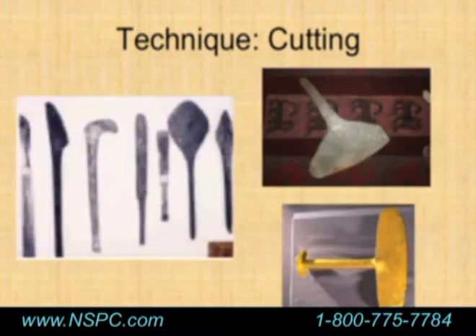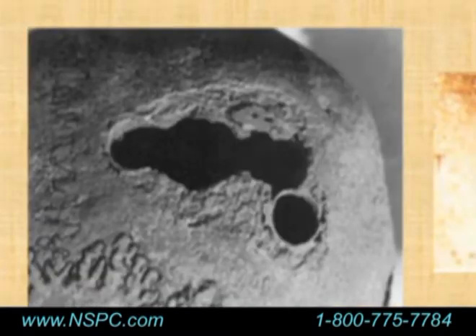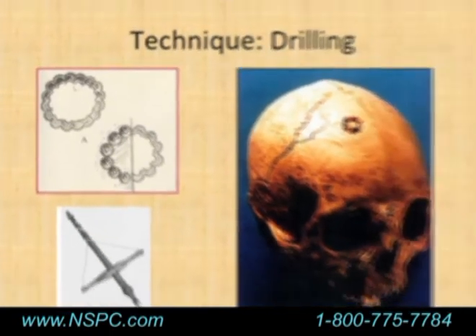The drilling technique was relatively uncommon in the ancient world and was really only seen in Mesoamerica and Mexico. Two very circular holes of exactly the same size suggest a tubular drill was used to drill the holes and then break away the middle piece — and there is evidence of bone regrowth in this area. Another drilling technique used the Terebro to make small perforations and then remove the middle piece.